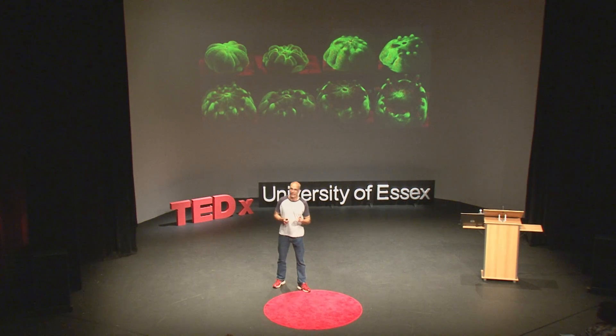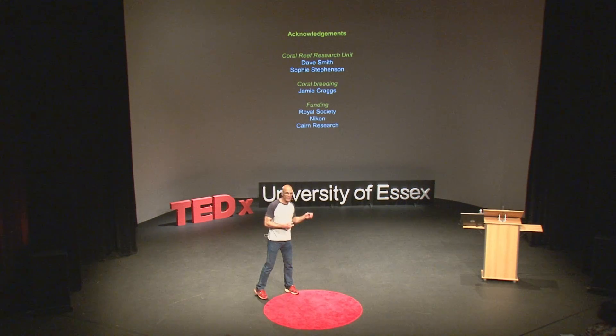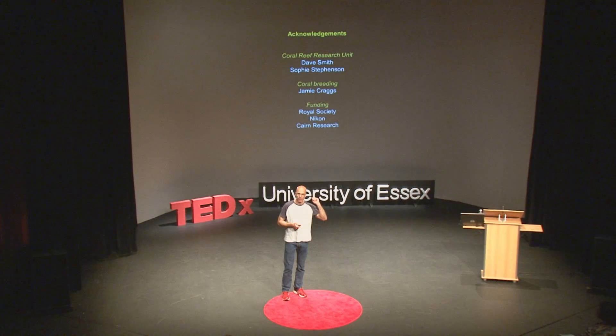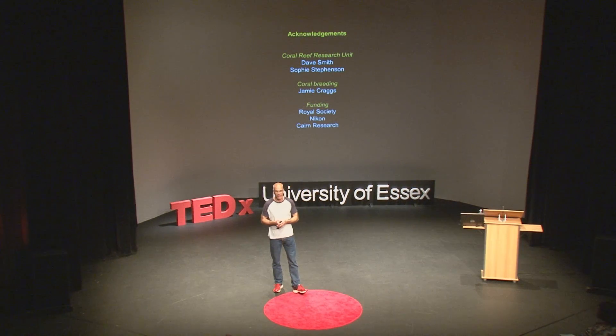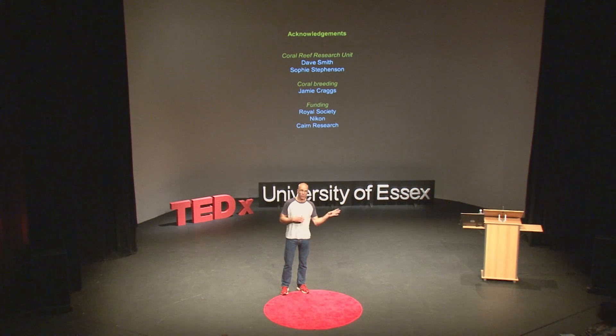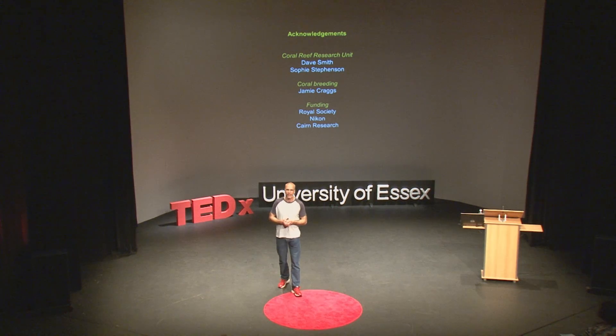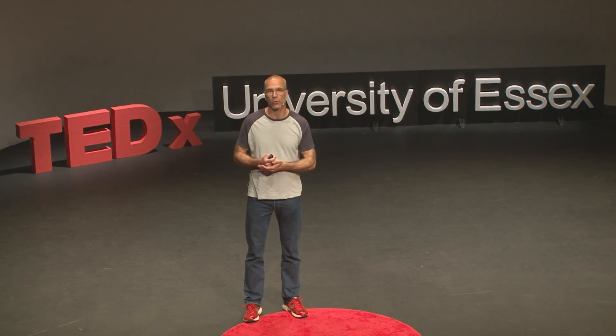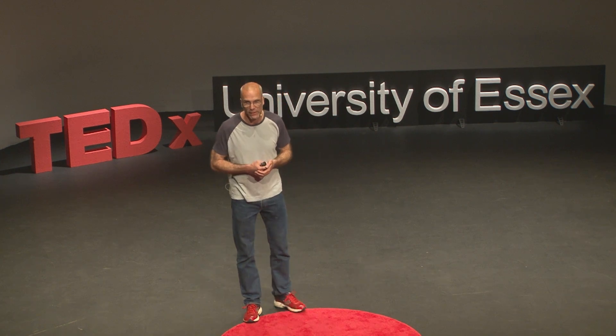To conclude, quite a few people were involved. Dave Smith from the Coral Reef Research Unit is the director. Sophie Stevenson was my masters student who took many of the primary polyp images, which also means my microscope can be used by someone else — so that's good. Jamie Crags is an expert in aquarium husbandry who gave us the larvae; he is at the Horniman Museum in London. I received funding from the Royal Society, Nikon Instruments, and Cambridge Research.